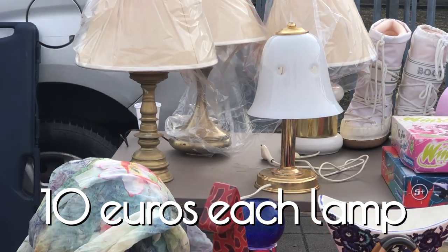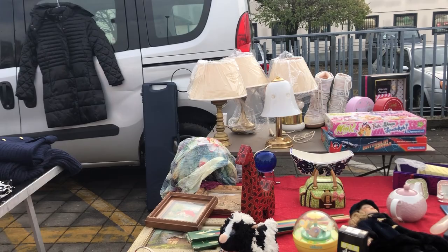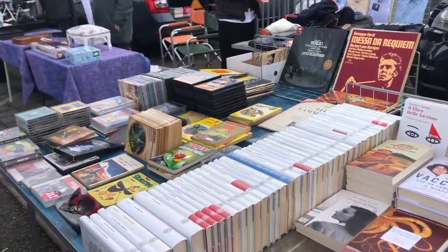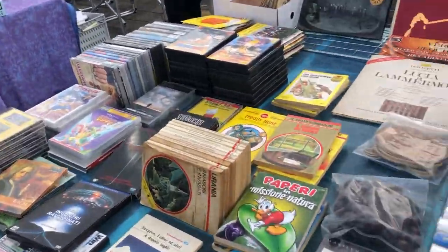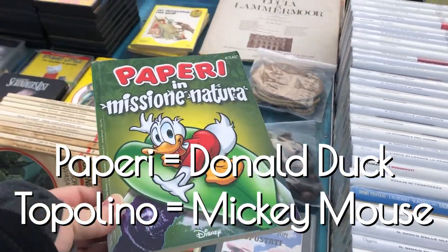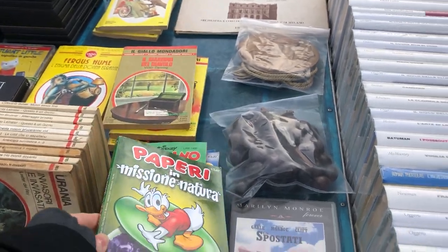These lamps — I am looking for lamps. These were 10 each but they were a little small for what I needed. There were lots of books, all in Italian, including kids' books. Popperi — Popperi is Donald Duck and Topolino is Mickey Mouse in Italian. It was so cute to see those.